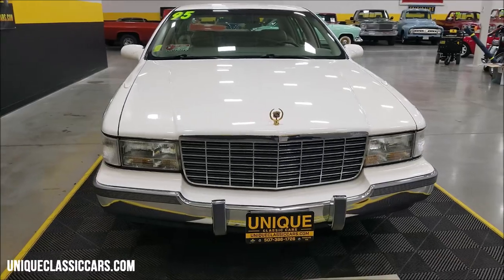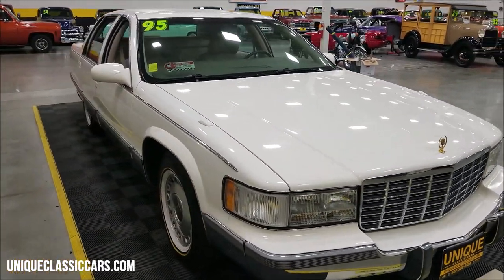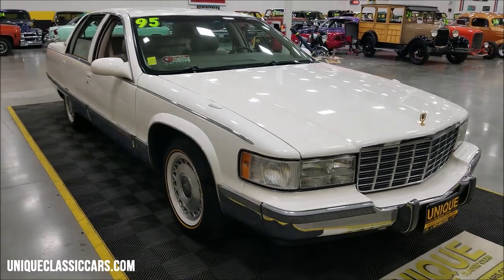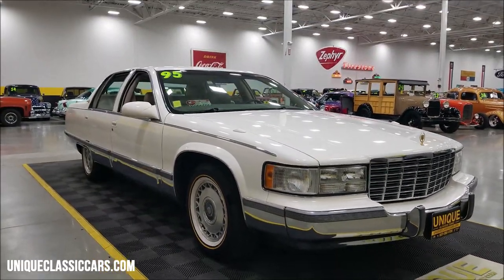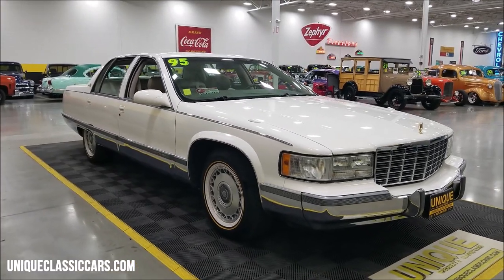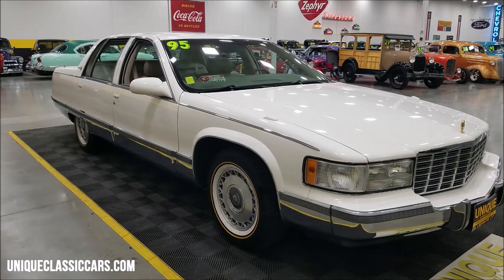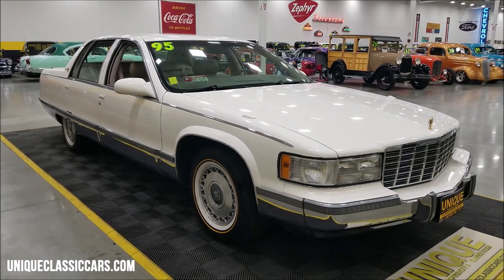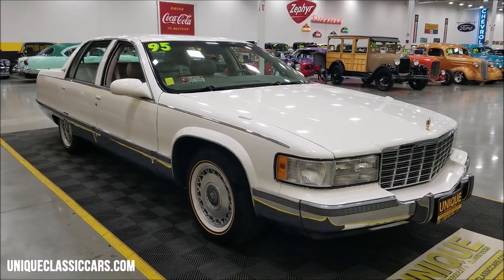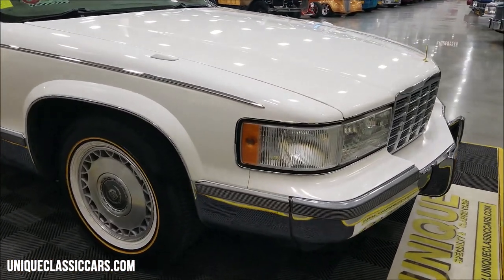I have not seen any signs of repaint on this car. I'm going to hit on a couple of things as I go around that are telltale that it definitely looks like original paint — cotillion white, neutral leather. Still pictures showing the underside, engine bay, and interior can be seen at uniqueclassiccars.com. Click the link below this video, or call us at 507-386-1726.